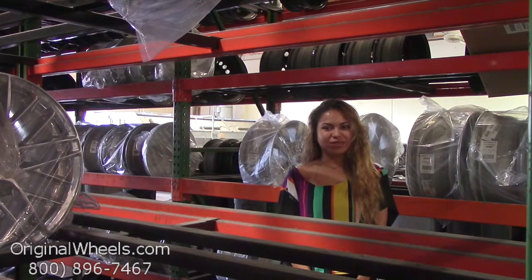From there, all you have to do is choose which model Hyundai you have, select your year, and from there you can browse through our large inventory of Hyundai wheels at OriginalWheels.